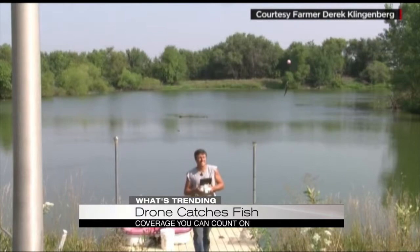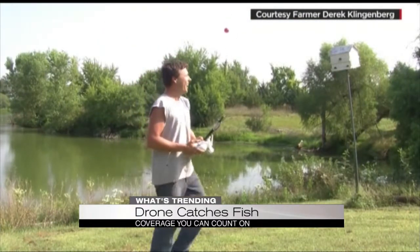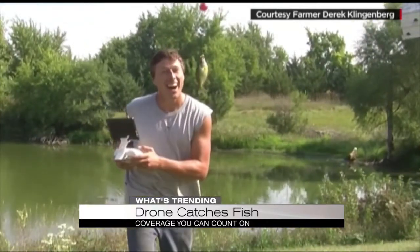Derek says his technique for drone fishing is simple: when you feel the nibble, it's time to lift off. Derek did release that fish back into the lake. Pretty impressive.